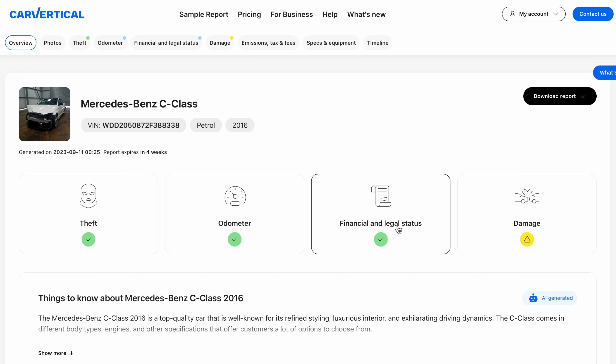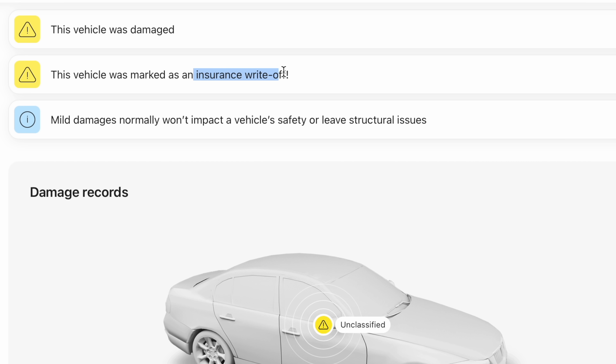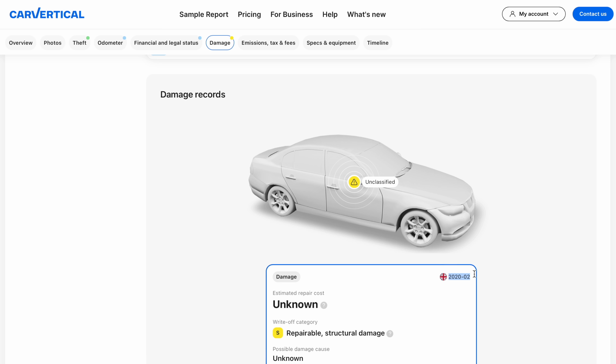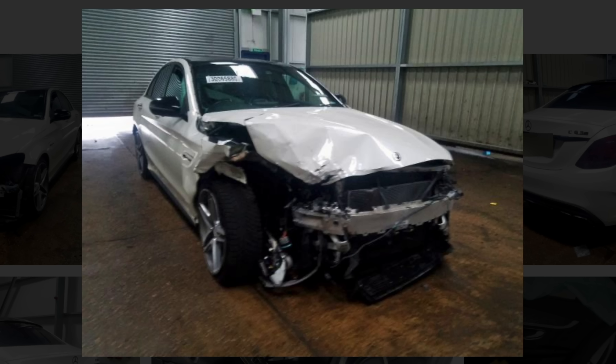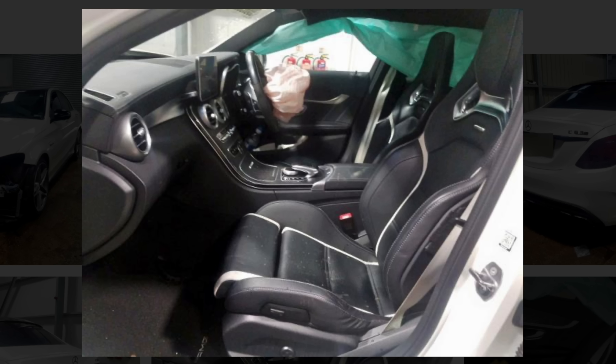At the top of the report you're given a snapshot of the vehicle you searched for. In the case of this C63, there are no problems with previous theft, mileage tampering, or its financial/legal status - but there is an exclamation mark next to the damage icon. The records tell us it was an insurance write-off, more specifically a Category S, just like the Scirocco. This occurred in February 2020, and in the photo section you can see the full extent of the damage.